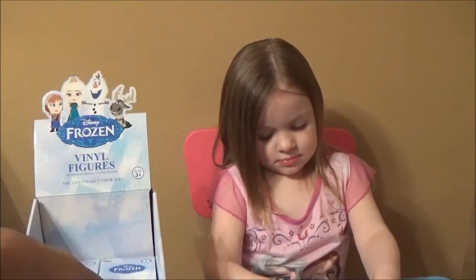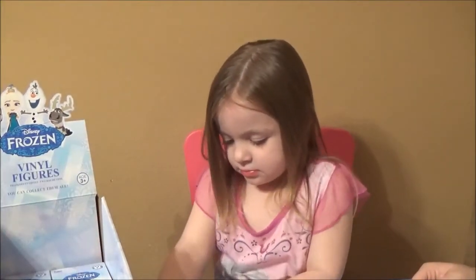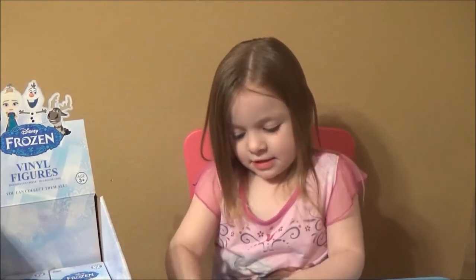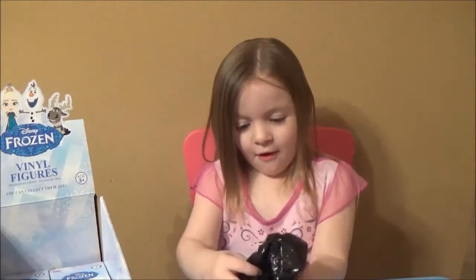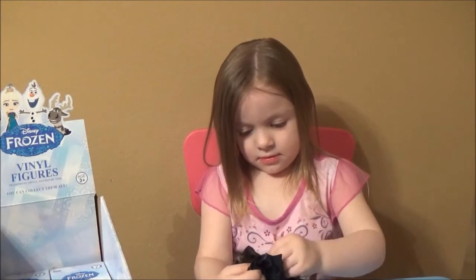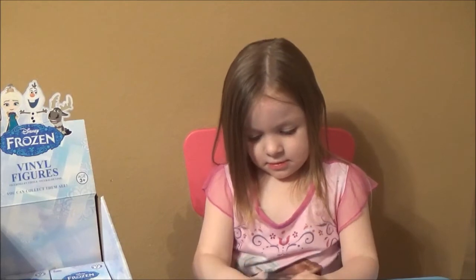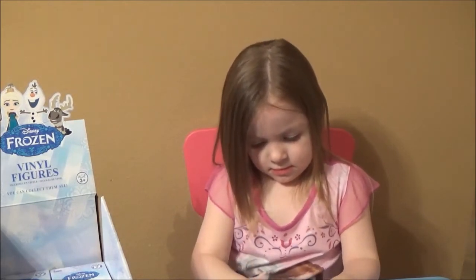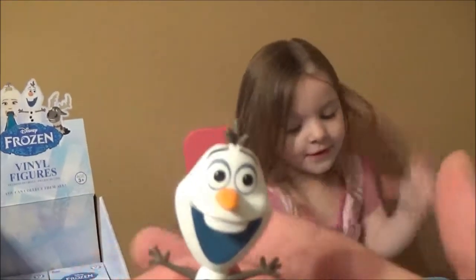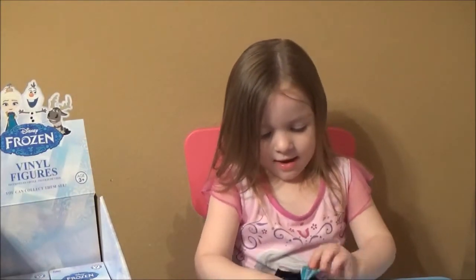She is trying to fiercely get into that bag. Mommy, you want to help her? Can mommy help you, Ava? I think it is Olaf — maybe it's the upside-down Olaf because that's the one we need. And it's technically our first double because it is an Olaf we already got. It's a cute Olaf though. Do you like Olaf, Ava? Yeah!